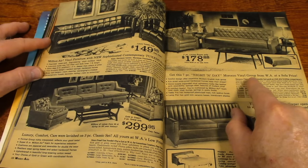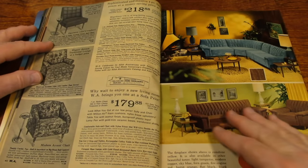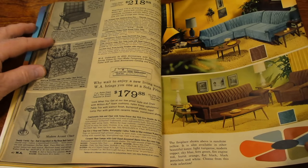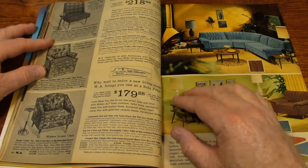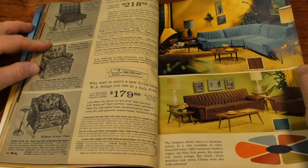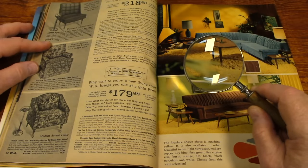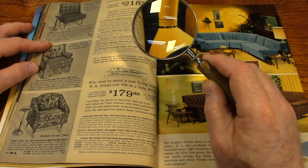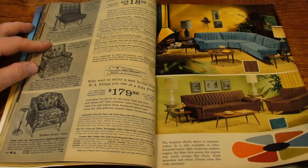Morocco. Nice blue. Sophisticated and massive four-piece sectional — $218. It is sitting there amongst all that shag carpet. And that fireplace. Wow, that's pretty cool.